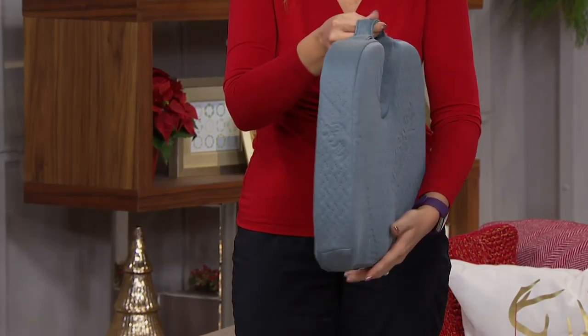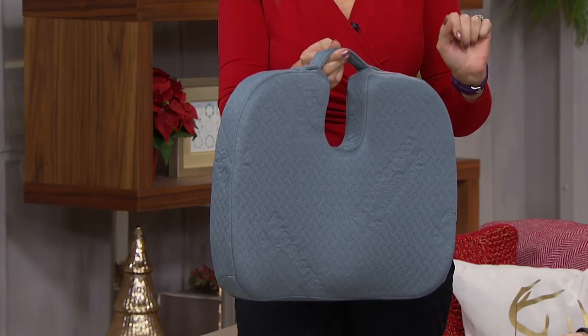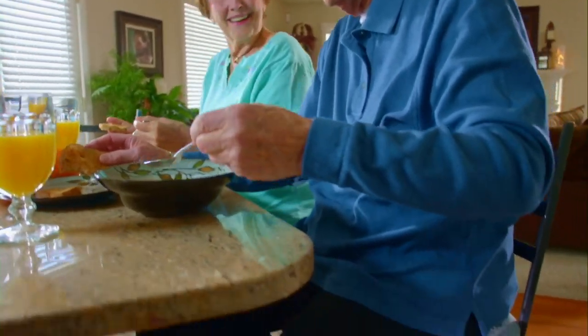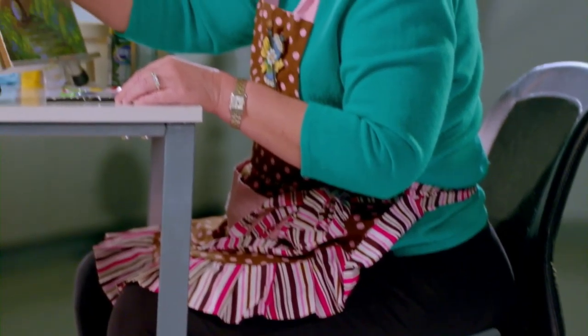It helps put you in better alignment. You can use it on every type of chair and every type of seat — on your couch, in the office, at the dinner table, in the restaurant. You are going to be able to use this absolutely everywhere.